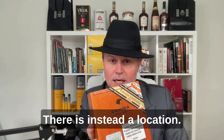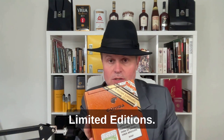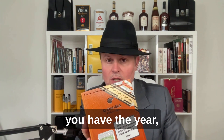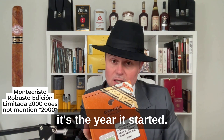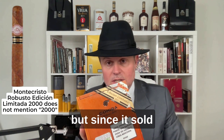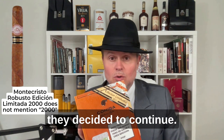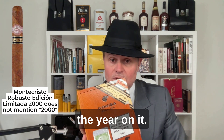On regional editions there is instead a location — it can be a region or a country. In this case, limited editions, Edición Limitada, are black and gold and you have the year, except for the year 2000. That's the year it started. They didn't know it was going to be every year, but since it sold very well it was a great idea and they decided to continue. So Edición Limitada 2000 doesn't have the year on it.